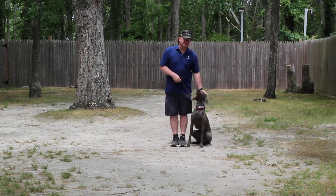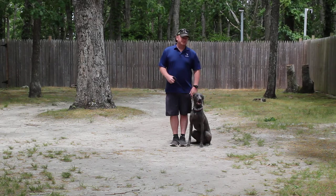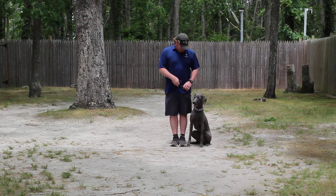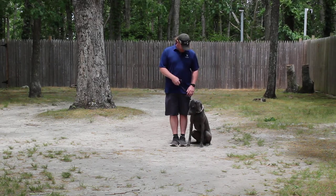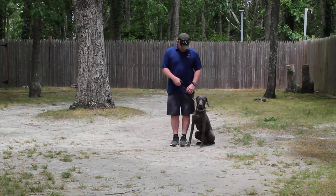Good afternoon and welcome to Nora's Dog Training Company. We're here this afternoon with Elvis and Rich, and what we're going to be demonstrating for you today on video is Elvis' ability to understand and respond to his formal on-leash obedience commands.